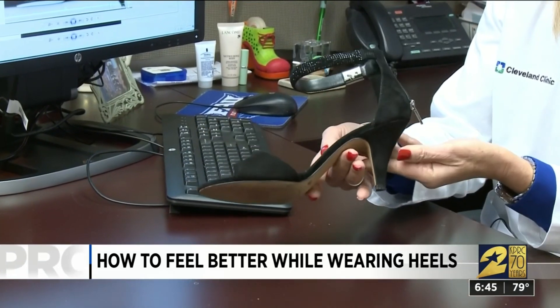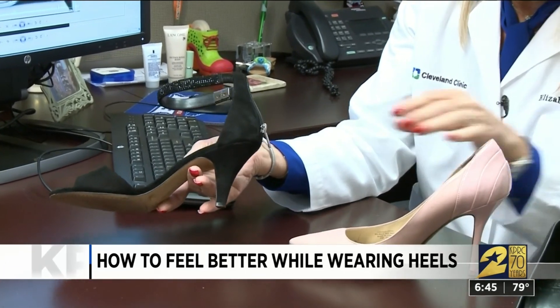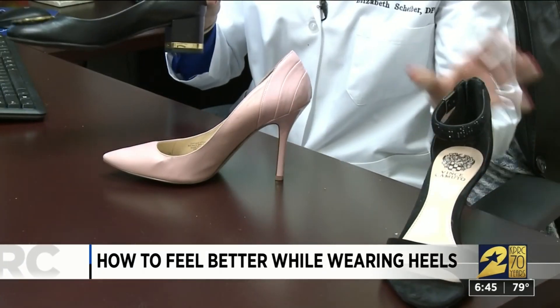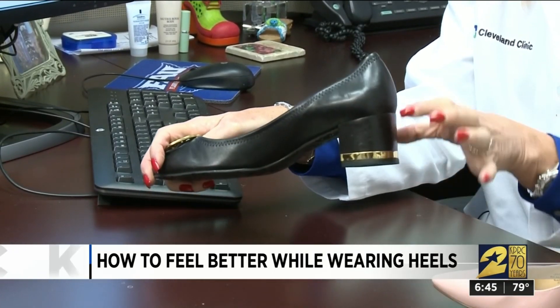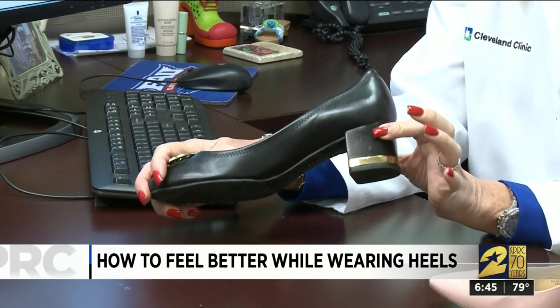Then there's the 30-minute shoe. You can see that the heel is a little lower and a little wider — not as much pressure on the ball of the foot. And last but not least, the all-day shoes. They have a stack heel, so you can wear them all day and look professional and fun.